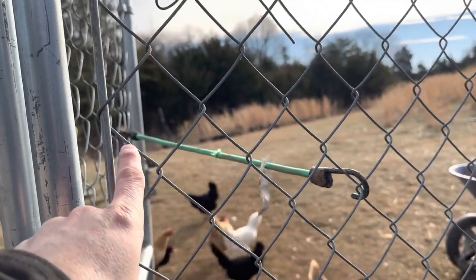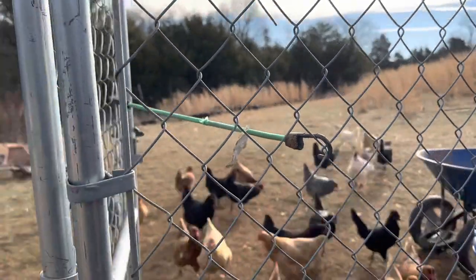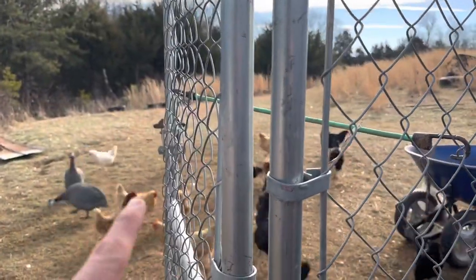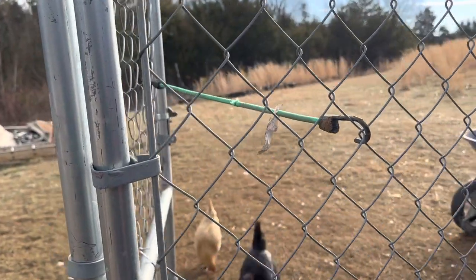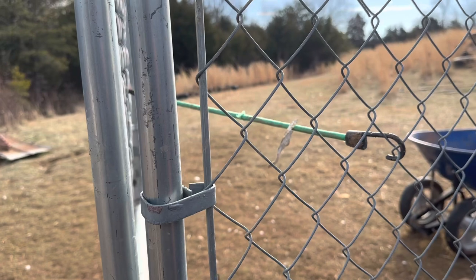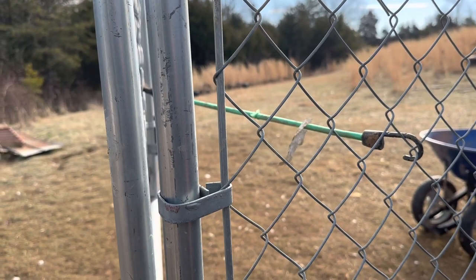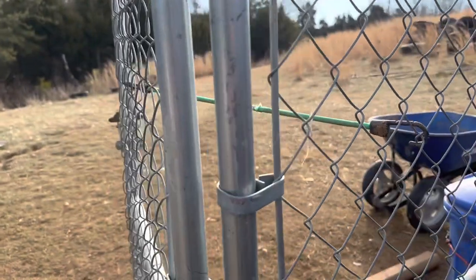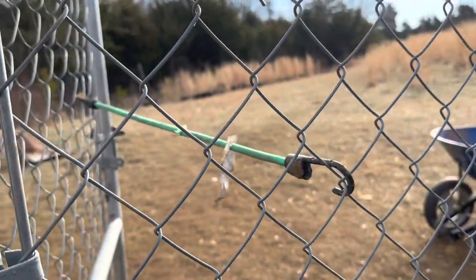I easily fixed what bugs me by adding a bungee cord from the door to the fence. When I open the door, it stays open and I know it will stay open. The chickens can come in and go to roost, and I don't have to worry about the door getting shut and having to spend 30 minutes trying to get all my chickens back in. Super easy fix — that's what Two Second Lean is all about.